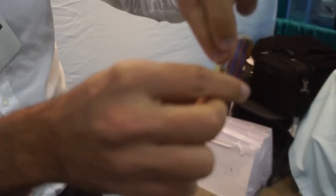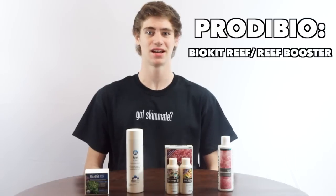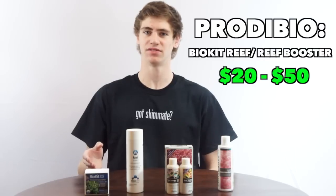You take the vials and break each side allowing the liquid in them to drain out while holding it over your tank. It's a very unique design to say the least, and you can get a box of only reef booster vials or you can get this all-in-one box for between $20 and $50.